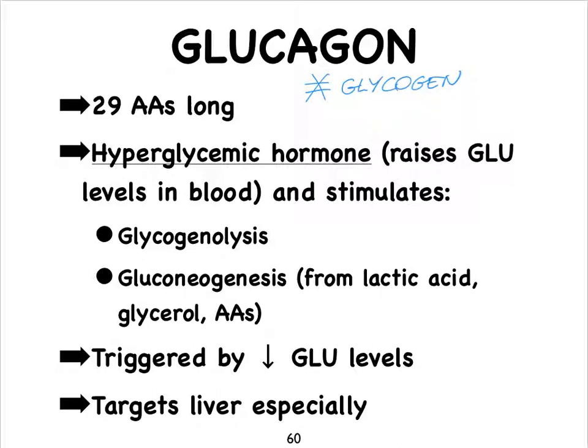What triggers the release of glucagon? Obviously, when the glucose levels in the blood begin to drop, it's important for glucose levels to stay within homeostatic levels, just like calcium levels and salt levels need to stay within homeostatic levels. We see that this hormone really triggers the liver especially, particularly since the liver can store glycogen very easily.